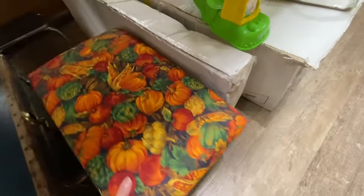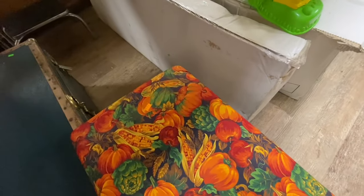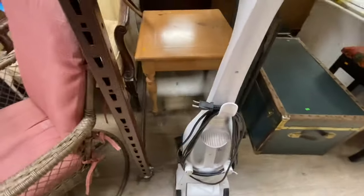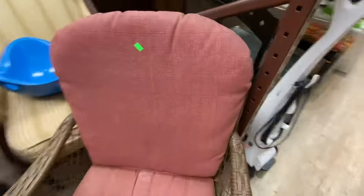I thought this was a piano bench, but it's just a stool that's been covered with some fabric. It caught my eye because I used to have a bread basket that was lined with that same fall harvest pattern fabric.